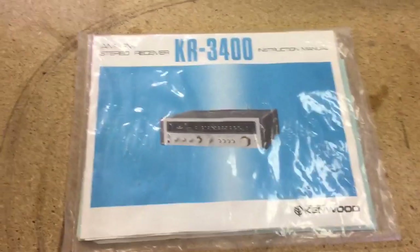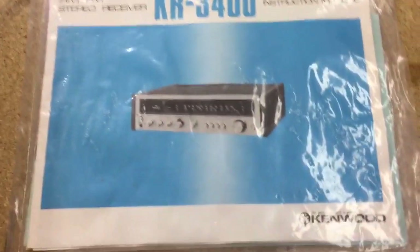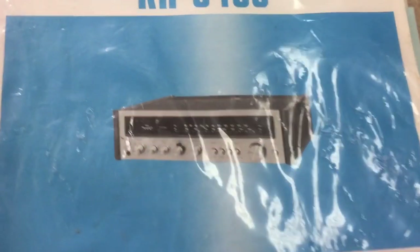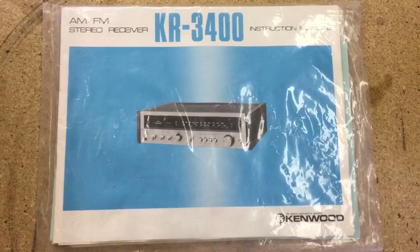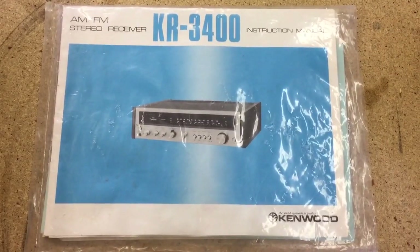This is another stereo manual for a Kenwood KR-3400. I do have the amp — I haven't put it up for sale yet because mine is missing the wood sides and I'm going to go to the lumber yard and get some wood and make them myself, sort of a little project. Meanwhile I think I've got that in my bedroom powering a pair of speakers. Anyway, this manual sold for $20.